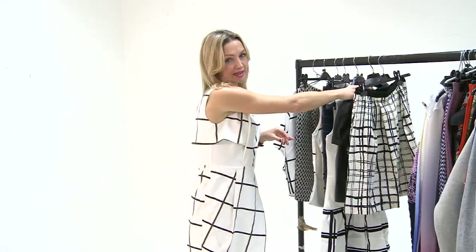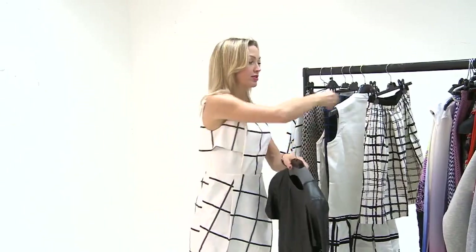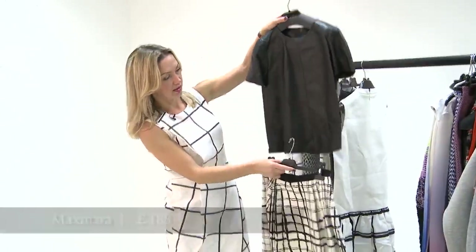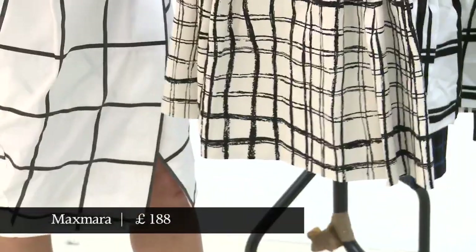If you want to wear this trend but not look too headachy — and I know this can be a little bit headachy — probably the best thing to do is to have some of it with some solid black. So here we have a beautiful Max Mara skirt with a really lovely Gucci leather t-shirt.